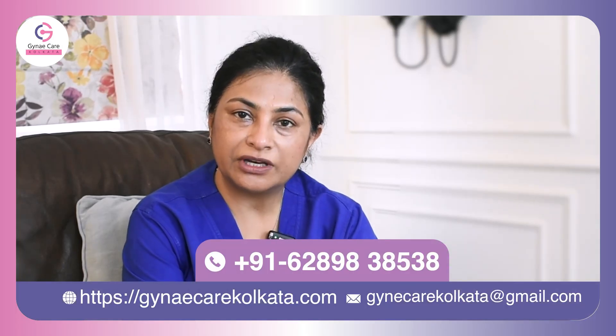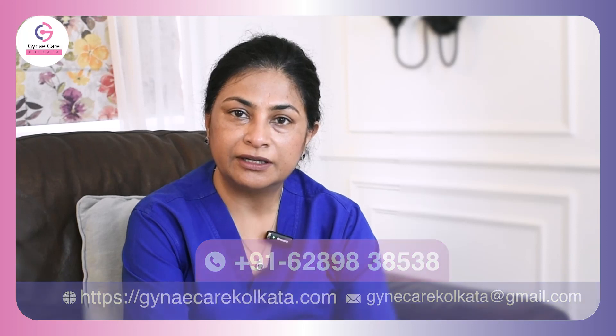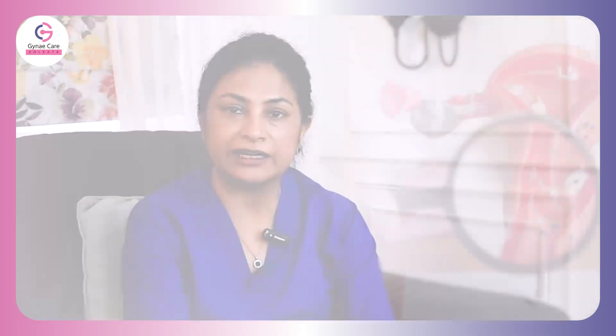However, these precancerous changes can be picked up by this simple test called pap smear before it turns cancerous, and can be treated early, reducing the risk of cervical cancer.